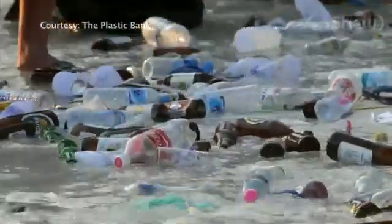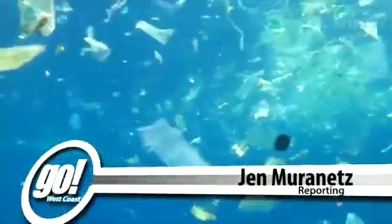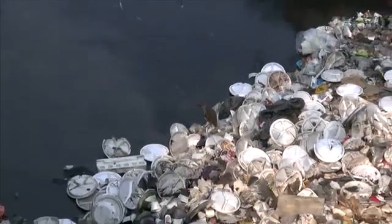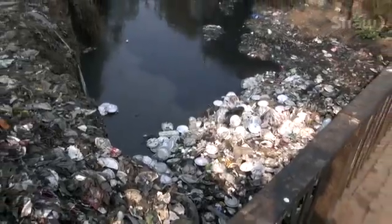There's about 4 trillion tons of it on the planet. Approximately 5 trillion particles of it floating in our ocean. One of the big problems with plastic is that it was introduced to society as a throwaway item. About 3 million tons of plastic is produced each year and only 10% of it is recycled.